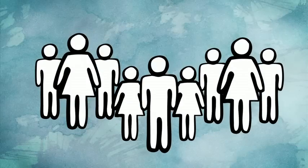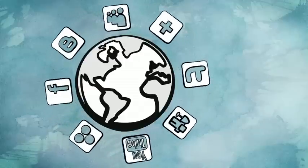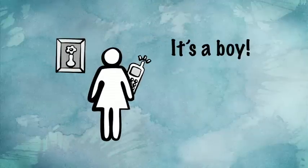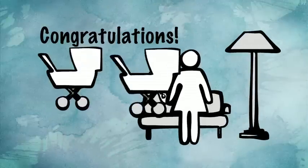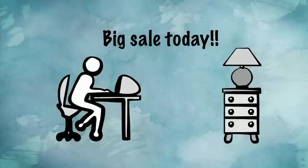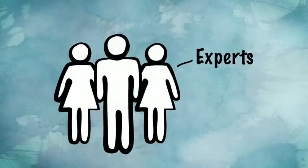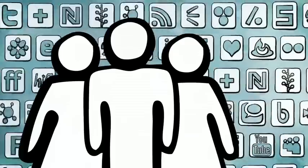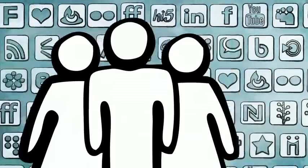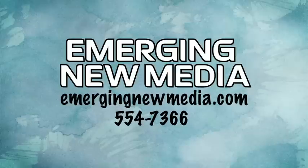Millions of people log onto the internet every day. Social media sites are the web's most popular destinations — they provide an easy way for people to stay in touch with friends and family, and even make new friends. Your company can network with clients in the same way. Our team of social media experts can help you deliver fresh and engaging content to hundreds of social media sites — the kind of content that gets clients excited about doing business with you. EmergingNewMedia.com.